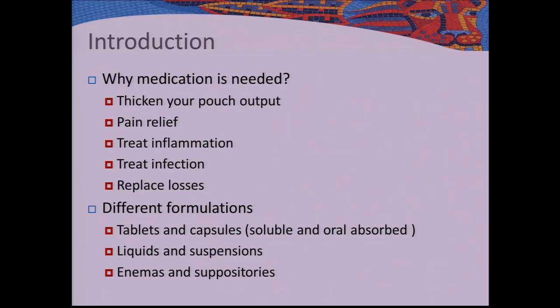Why is medication needed? For a lot of patients, when you have pouch surgery, you're changing the function of your terminal ileum from absorption to a reservoir to take over from your rectum. Your terminal ileum will adapt over time and you'll have a reduced frequency, but you still might need pharmaceutical help to thicken the output, require pain relief, treatment to treat inflammation, treatment for infections, and help to replace losses — whether minerals, vitamins, or water.